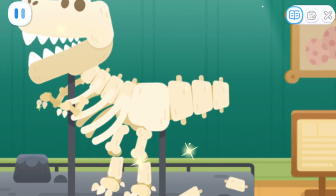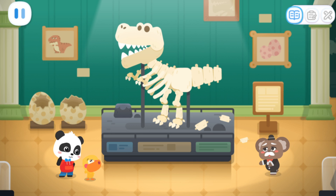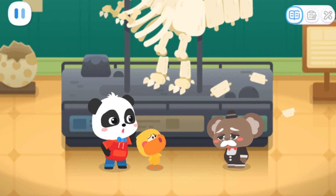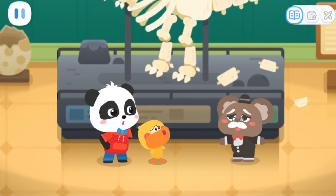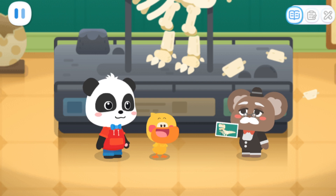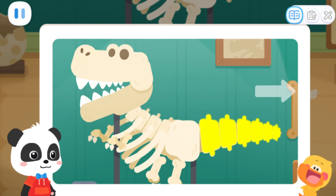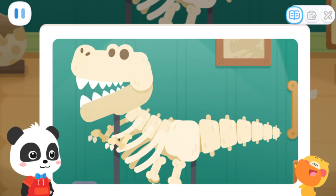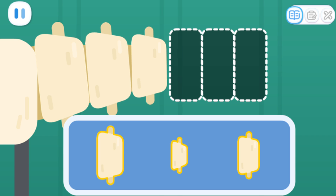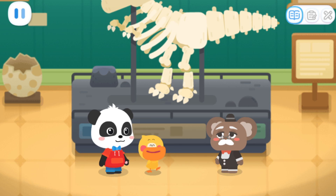Why is the dinosaur's tail broken? Kiki and Quacky, you have come just in time. Mr. Curator, what happened here? The dinosaur fossil in the exhibition is broken for some reason. Can you help me fix it? No problem. Here is a picture of the dinosaur fossil. I hope this will help you. Quacky, did you find anything? From left to right, the bones of the tail become smaller and smaller. You're very observant. Then we can fix the tail according to the rule. The dinosaur's tail is fixed! Awesome!